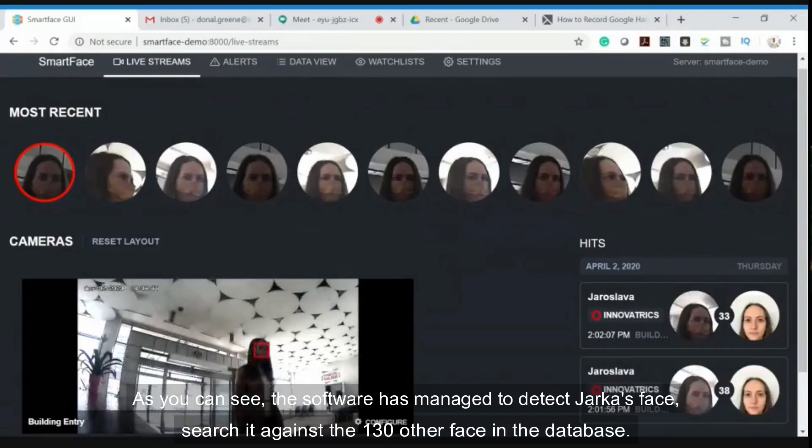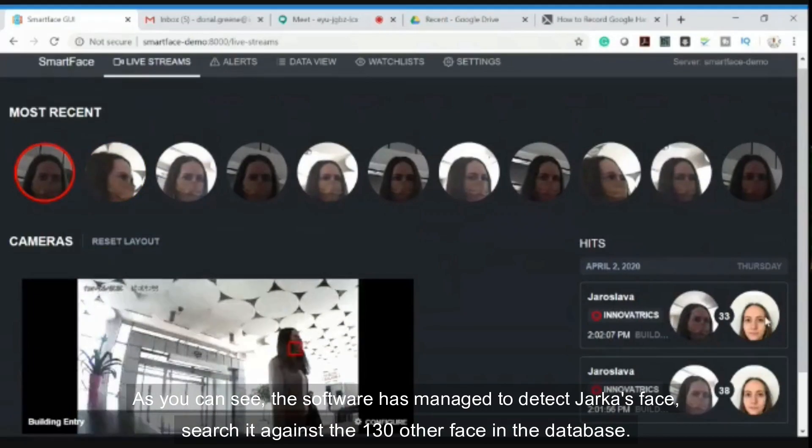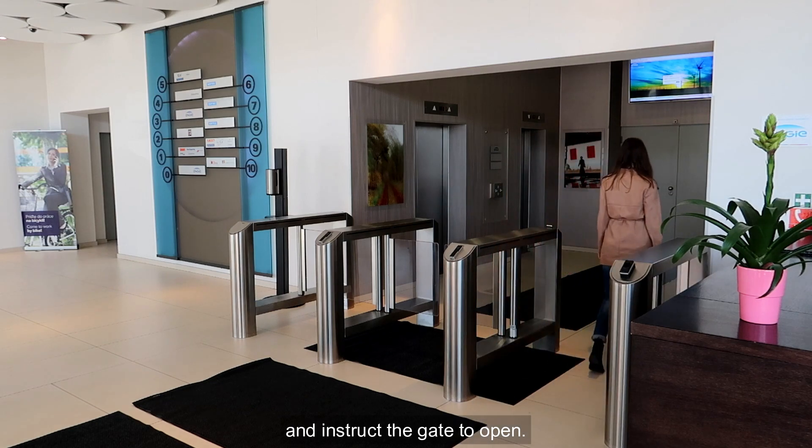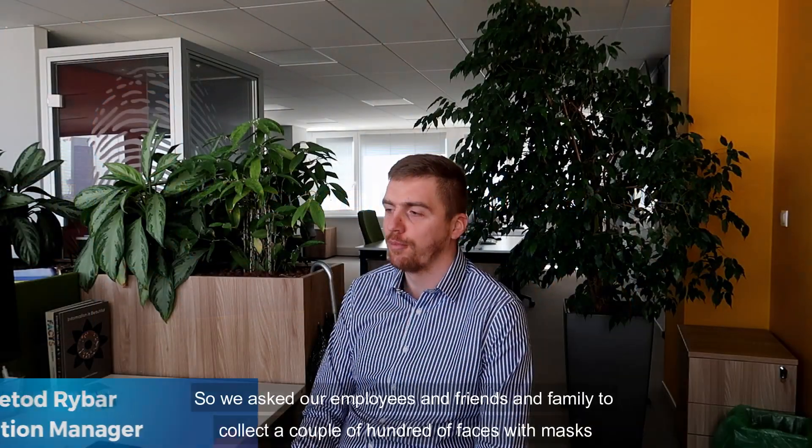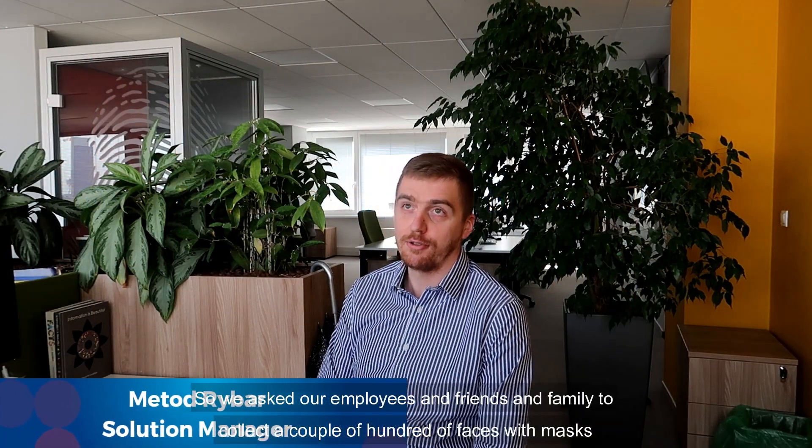As you can see, the software has managed to detect Yarka's face, search it against the 130 other faces in the database, and instruct the gate to open.